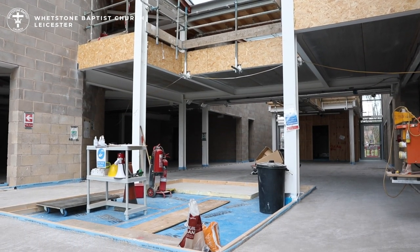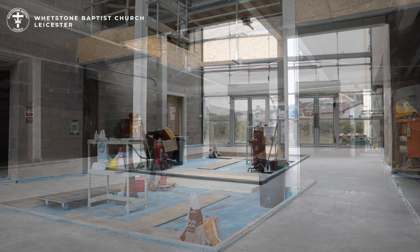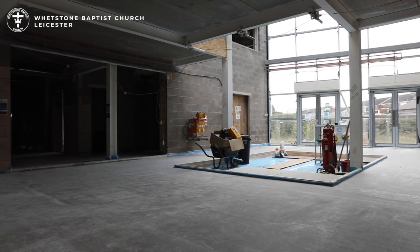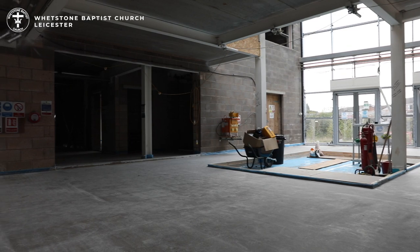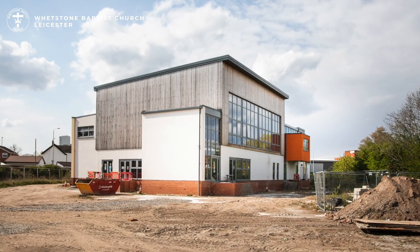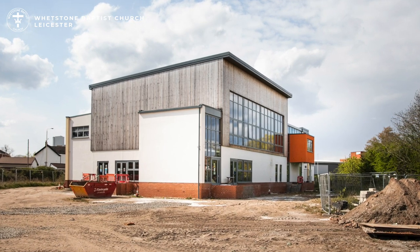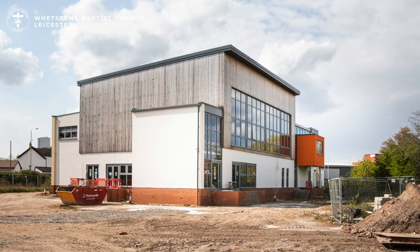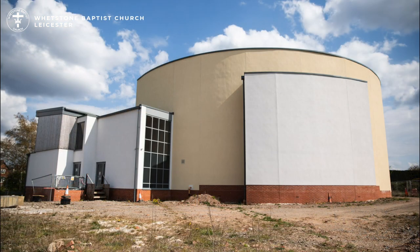Looking at the floors we can see that they have now been screeded and the underfloor heating is in process of being commissioned. We now have a watertight shell with the superstructure and initial mechanical fit completed. We are ready for the first and second fix for electrical, lighting and interior finishes to areas within the next phase.